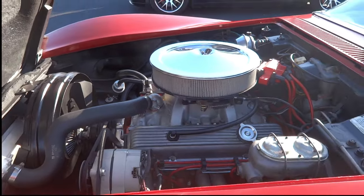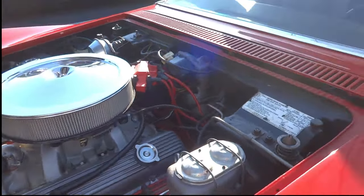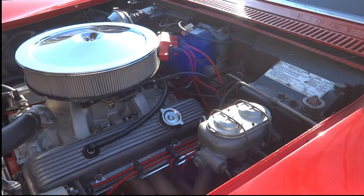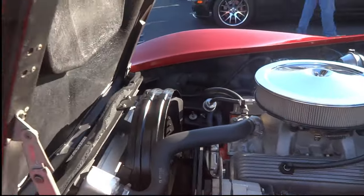Good horsepower back then. Looks like we might have upgraded the master cylinder. Can't blame them for wanting to stop.